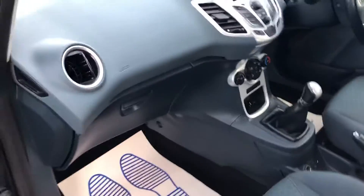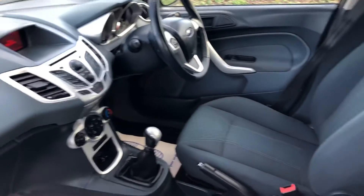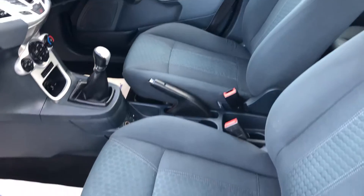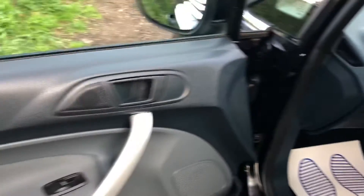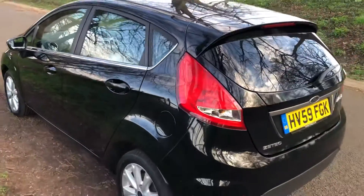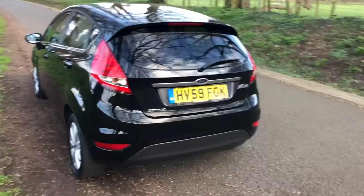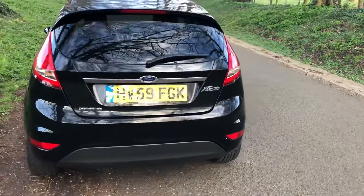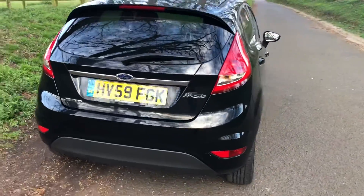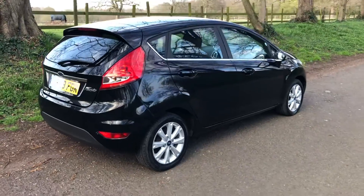Really good, clean interior as you can see. There's no rips or tears on the seats, all the door cards are in good order. Very desirable car in the best colour combination of Panther Black, ideal for the first-time driver or as a second car within the family. Really good service history through this car, so it's been well maintained through its life.